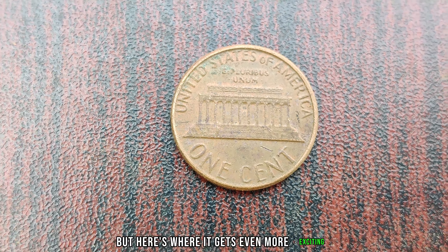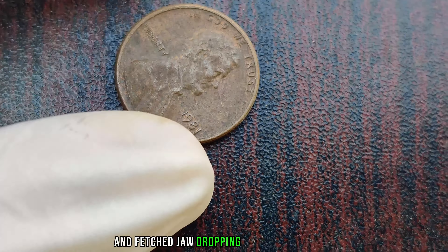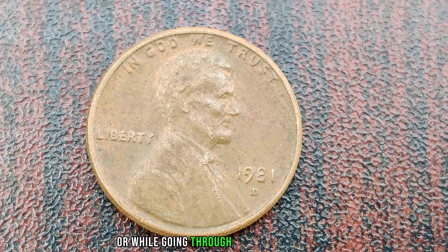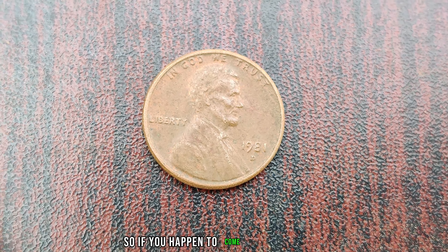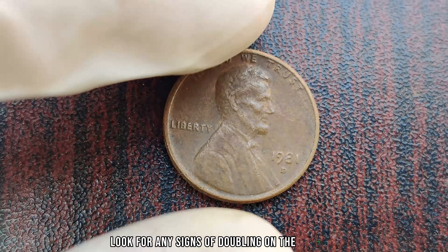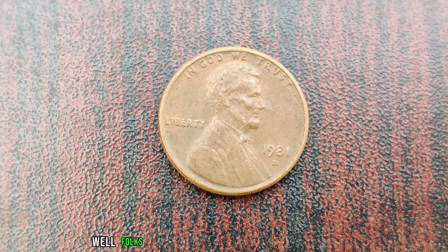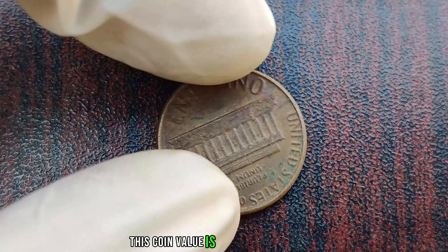Several 1981 D Lincoln pennies with the double die obverse error have surfaced and fetched jaw-dropping prices at auctions. In fact, some have sold for upwards of a million dollars. Imagine stumbling upon one of these gems in your coin collection or while going through your pocket change. So if you happen to come across a 1981 D Lincoln penny, be sure to examine it closely. Look for any signs of doubling on the obverse, especially on Lincoln's profile and the date. You might just be holding on to a small fortune without even realizing it. Finally, this coin's value is $1.6 million dollars.